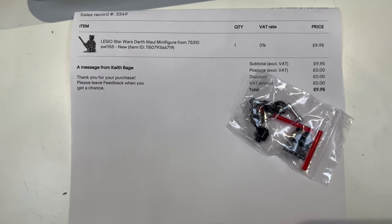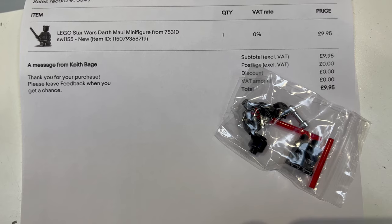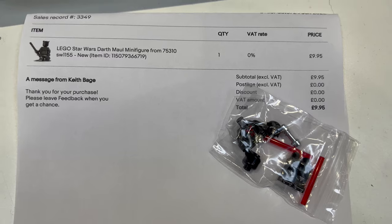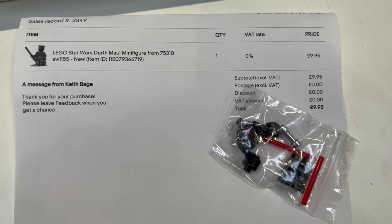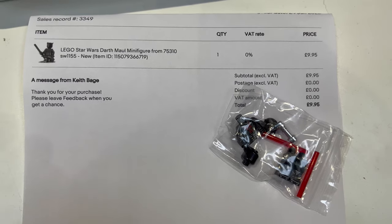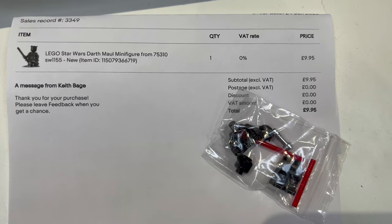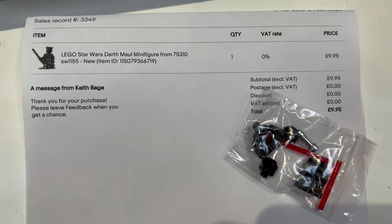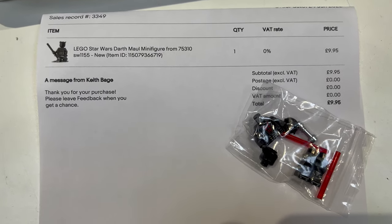Got another bonus eBay order just in — this is another Darth Maul minifig. Unusual in that these have been listed for a little while and yet I've sold two in the last few days. It's always an indicator for me that other people's stock has sold through and now they're getting to mine — maybe mine was slightly higher priced. Nice to see these going, and still got a few left hopefully moving this week.